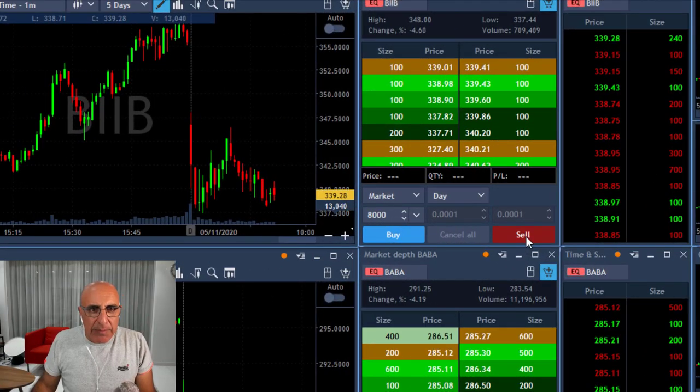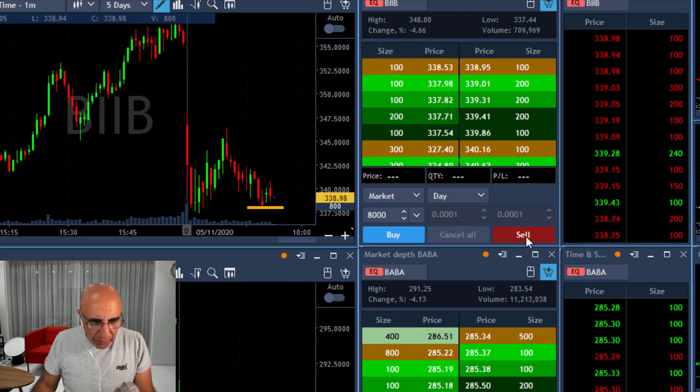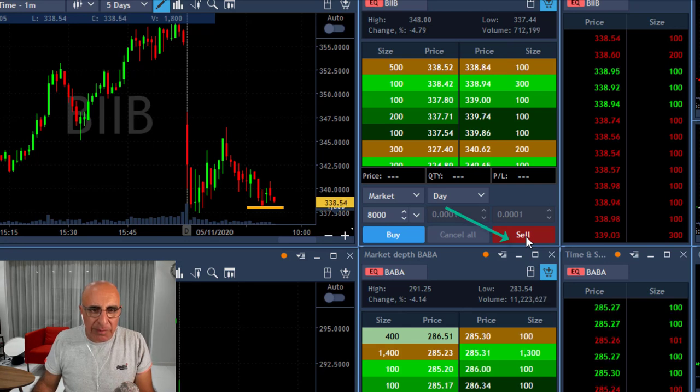Traders, I really like BIB. BIB is down more than four percent, and I'm going to short it if it comes down under 338. I'm going to take a big risk here — because I'm doing very well today and because I really like this trade. 338 is coming — shorting 8,000 shares, a big mover. Going short now.